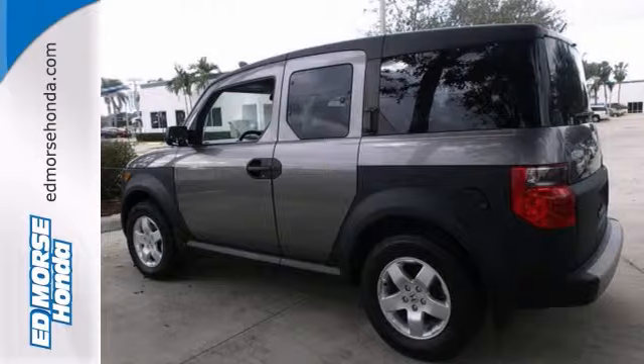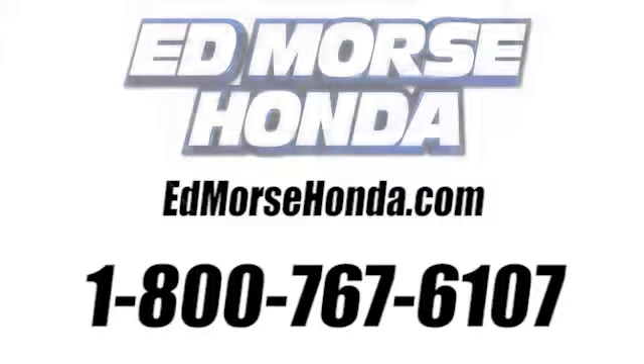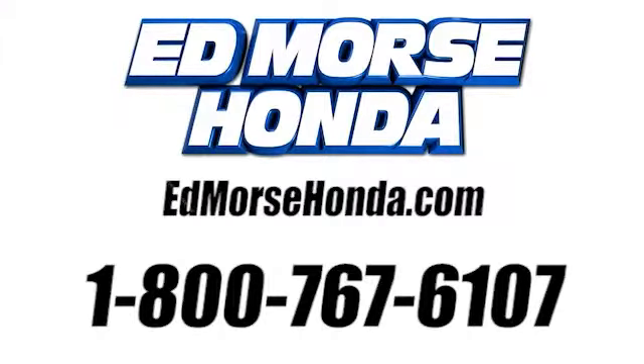Come take it for a test drive. Call us today at 1-800-767-6107.